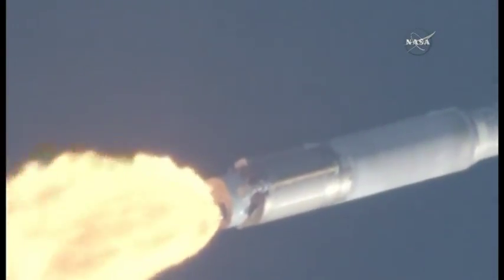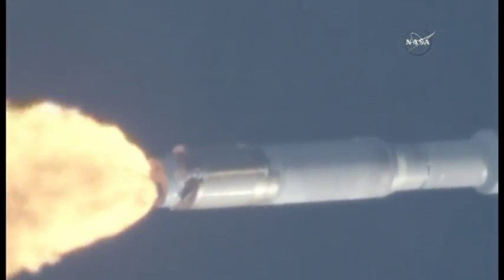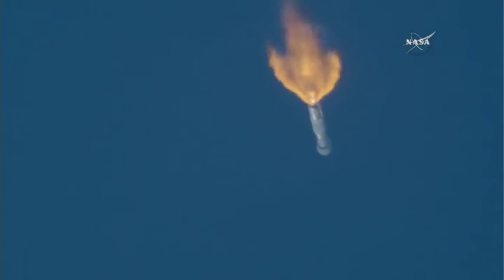The RD-180 is throttled down to 95% thrust as expected. Engine response looks good. This engine thrust profile will continue until the vehicle reaches a programmed 5G acceleration limit.